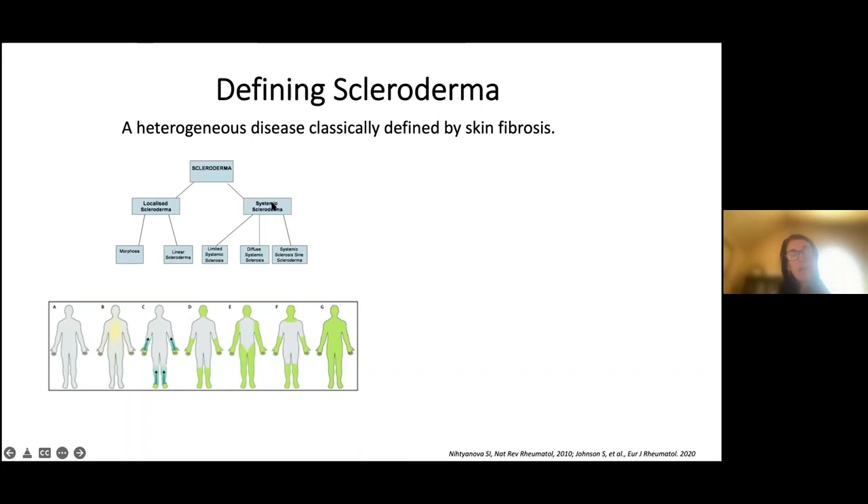Systemic scleroderma, or systemic sclerosis, is broken down by where your physician palpates thickened skin. If it's limited below the elbows or knees with no abdominal involvement, that's limited systemic sclerosis. If there's diffuse involvement — upper arms, belly, or thighs — that's diffuse systemic sclerosis. If there are systemic features without any skin involvement, that's called scleroderma sine scleroderma. Patients can change characteristics over time.